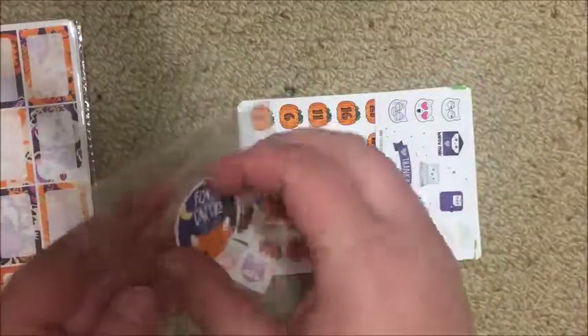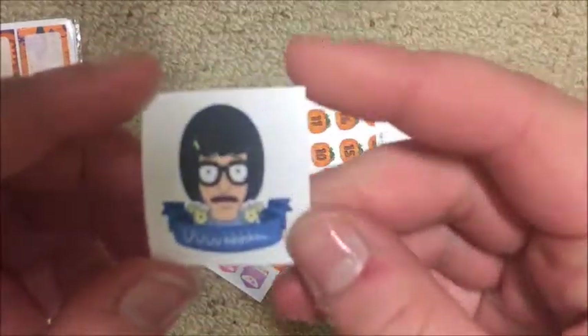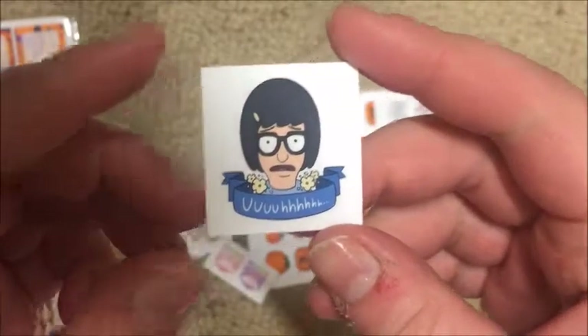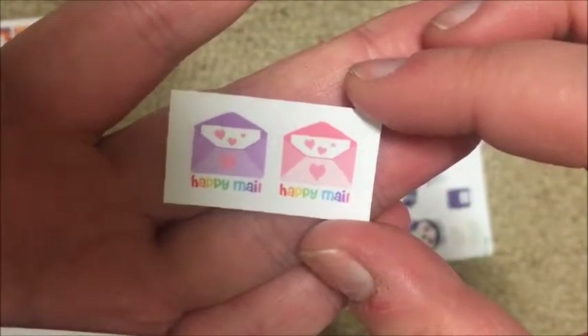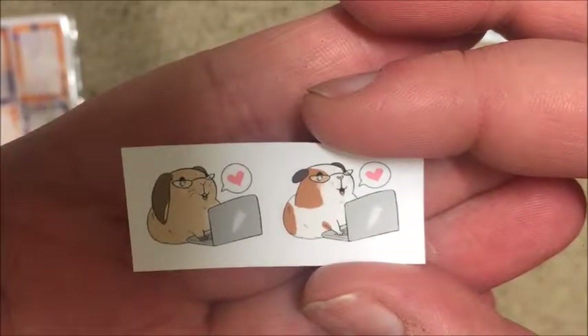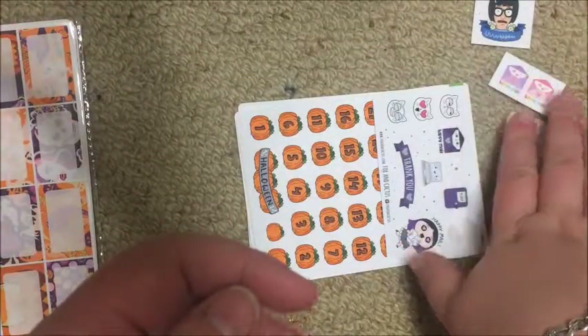I've hauled Fox and Cactus before so I'll link that below. My random stickers include this little Tina sticker - I'll probably give that to my friend Tia since I know she watches this. I also got these happy mail ones, and these little guinea pigs on laptops which would be super cute for marking editing days or something like that.